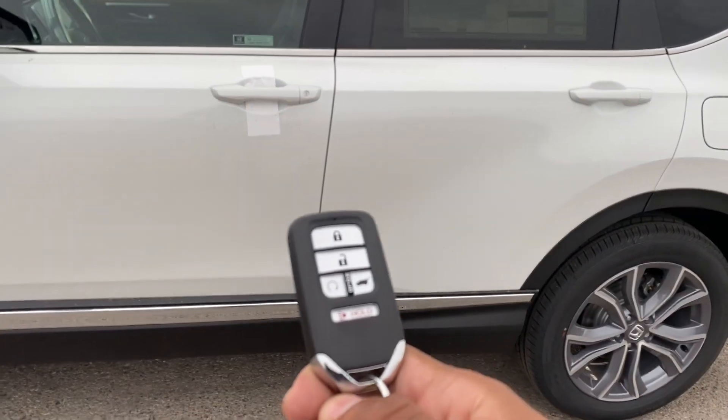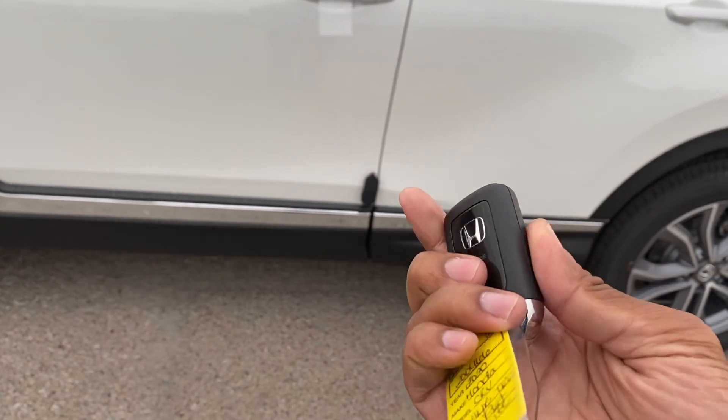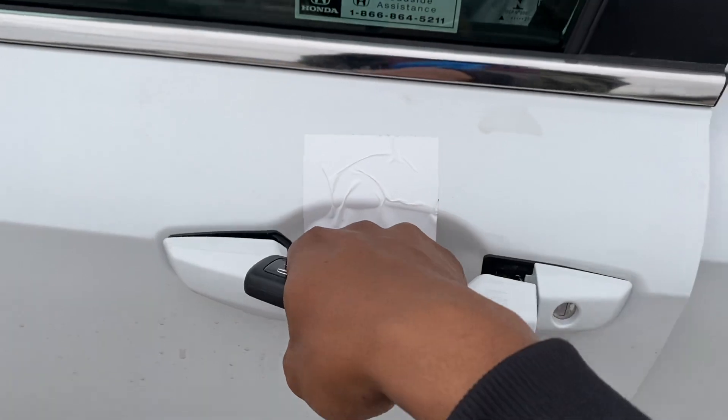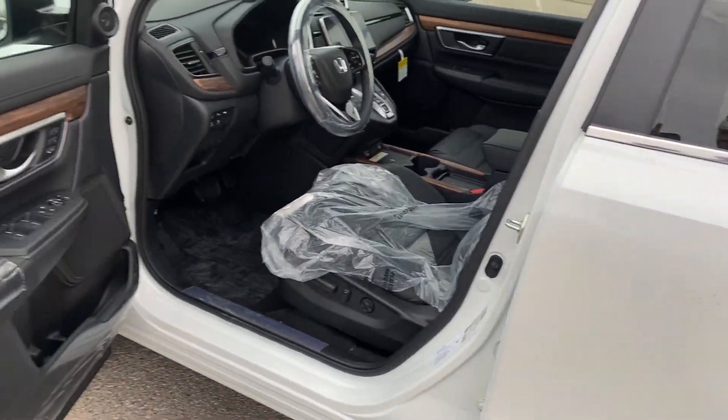I'm just surprised that Honda didn't give it a blue back on the key like they usually do with their hybrids, but you still have the smart key with smart entry. Put your hand in there and it'll unlock for you. I apologize — this one's a little dirty; it just came from transport off the truck.